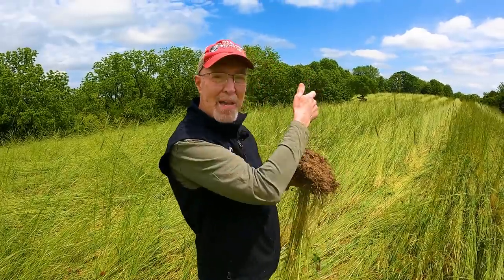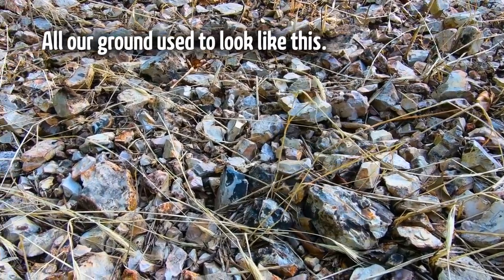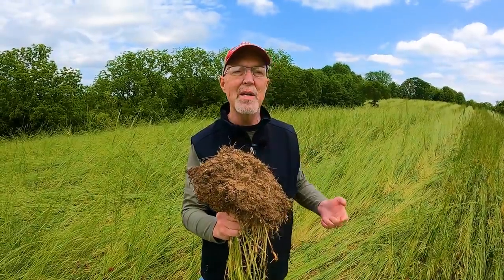I want to remind everyone — ten miles that way is Branson, Missouri. We're right here in the Ozark Mountains, known for poor, rocky, barren soil. And I'm looking at soil quality like Iowa.